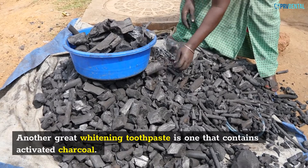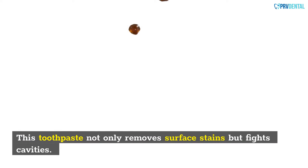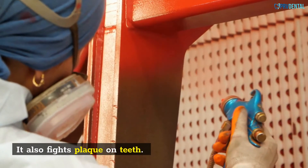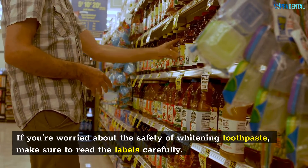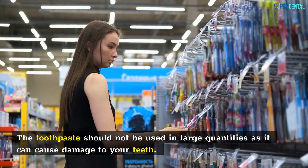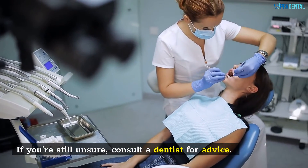Another great whitening toothpaste is one that contains activated charcoal. This toothpaste not only removes surface stains but fights cavities. It also fights plaque on teeth and is safe for everyday use. If you're worried about the safety of whitening toothpaste, make sure to read the labels carefully. The toothpaste should not be used in large quantities as it can cause damage to your teeth. If you're still unsure, consult a dentist for advice.